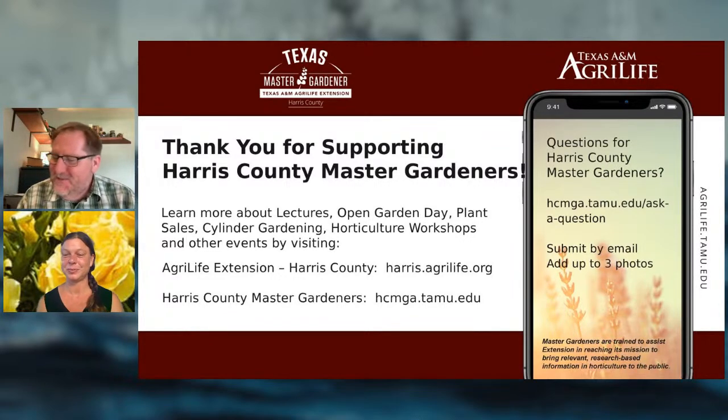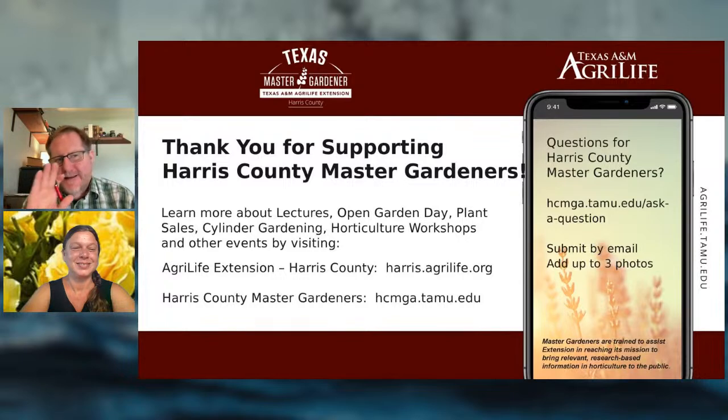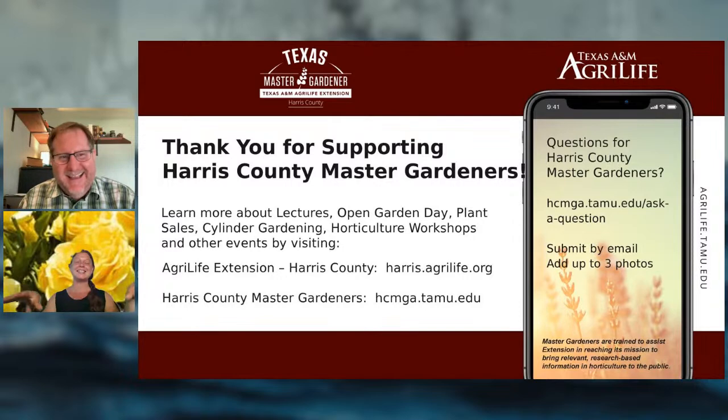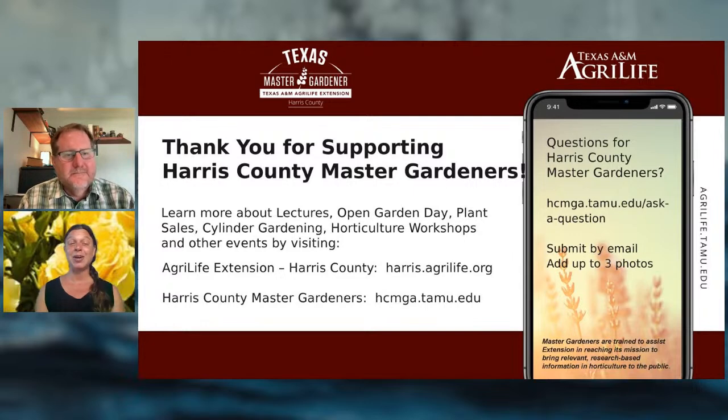Q: Tell us more about the Texas Rose Rustlers. They scour old locations — old abandoned lots, cemeteries, historic sites — discovering rose varieties that nobody knew still existed. They propagate them respectfully and keep them in commerce. A similar story applies to the Salvia varieties named Henry Duelberg and Augusta Duelberg — both found at old gravesites, unirrigated, where they had survived and thrived on pure neglect. Those are exactly the kind of plants we love.